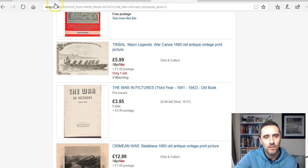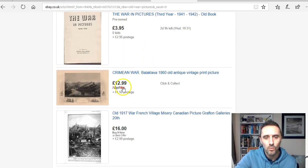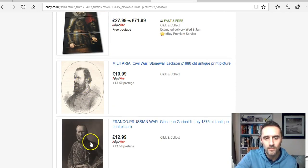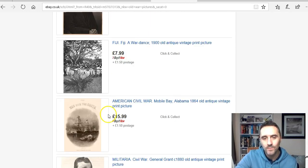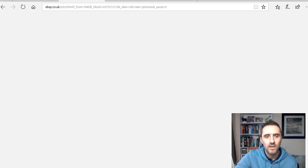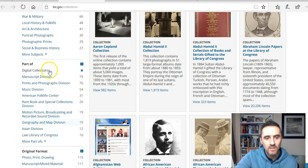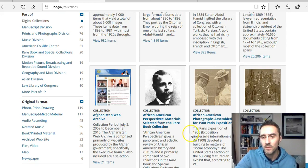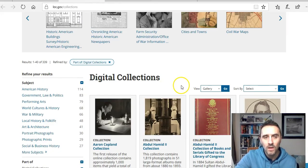Over on eBay — searching on the .co.uk site — you can see all these different old war images listed for sale with prices. In my country there are about three or four sellers doing this. All they're doing is coming to loc.gov, going down to the photos, prints and drawings category, downloading the images, and then printing them on their computer or laptop. It's a really simple way to make some money.